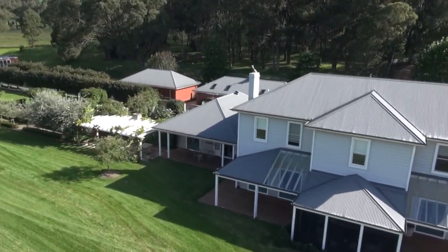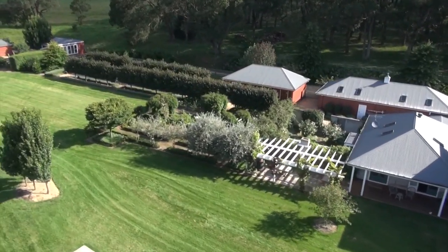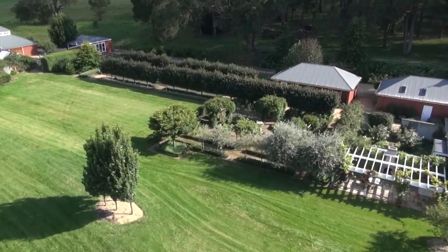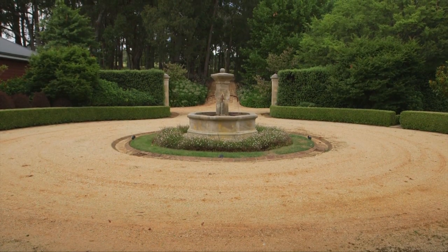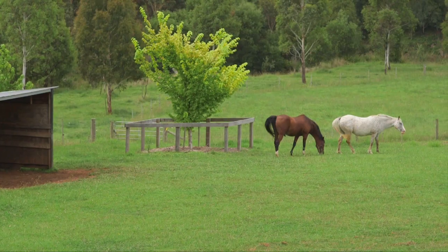Every inch of this place is perfect. There are red outbuildings, pastures, picket fences — it all is impeccable. But I think the real beauty comes from the natural surrounds. You just can't mimic the woods and the hills, and that's what gives this place so much privacy.